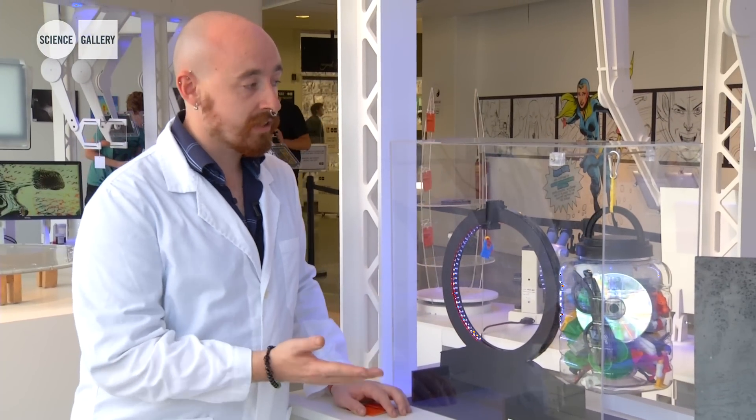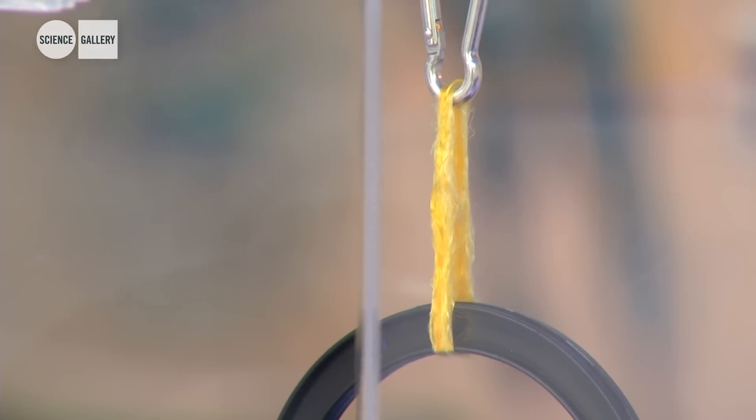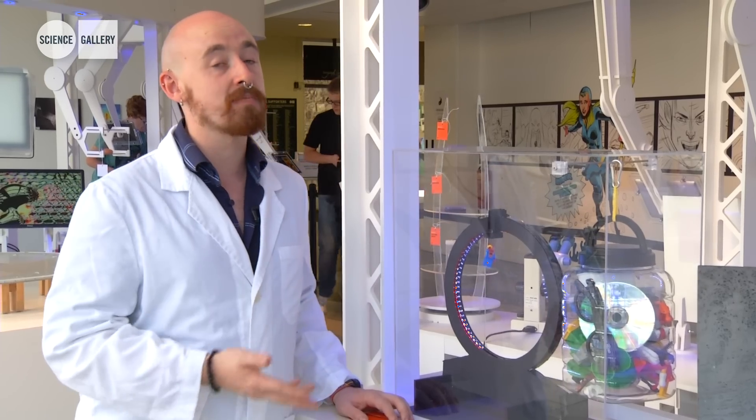This spider silk rope is holding currently about a kilogram, but we actually think it could carry up to six or ten times as much as that.